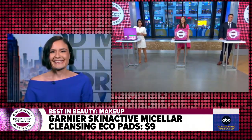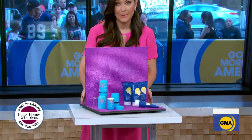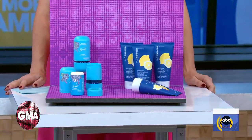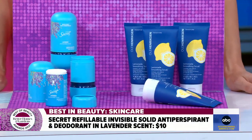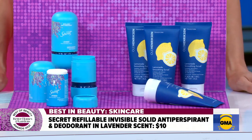It's a sustainable way to keep your routine a little more eco-friendly, and it gives a nice gentle exfoliation too. Speaking of skin and exfoliation, let's talk skincare. First up is Secret antiperspirant in a lavender scent, but the scent is only part of the story. It's a high-performance antiperspirant and deodorant, so you get the sweat and odor protection you really want.